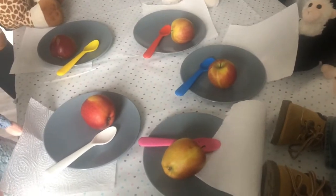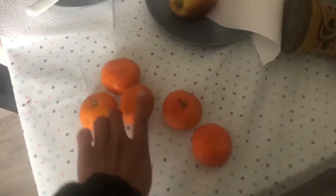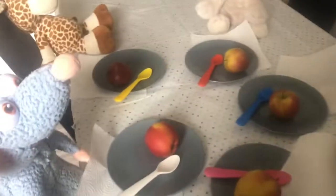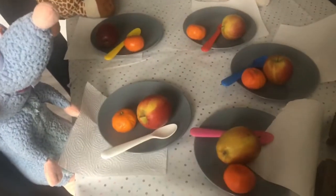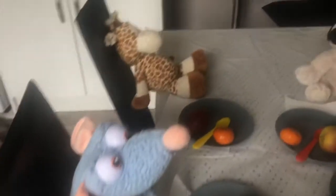The next fruit I'm going to choose is some oranges. I wonder what fruit you're going to choose for your teddy bear picnic. I have got my five oranges. We are going to share our oranges between our teddy bears, making sure every single teddy bear has an orange. One, two, three, four and five. Let's count again: one, two, three, four, five. We have five oranges because there are five teddy bears at our picnic.